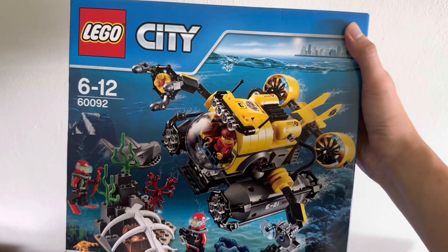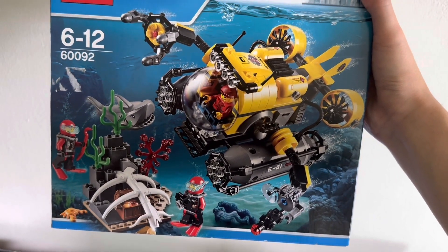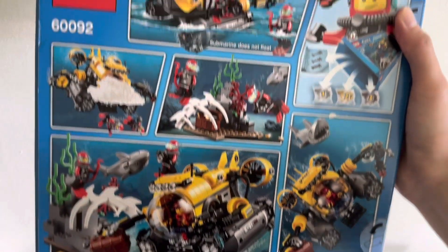Over here we have a Lego City set — not too sure what the exact name is. This set came out quite a few years ago and it's retired. I got this one from Carousel and paid quite a decent price for it. The box isn't in the best condition with a few tape marks, but still really cool.